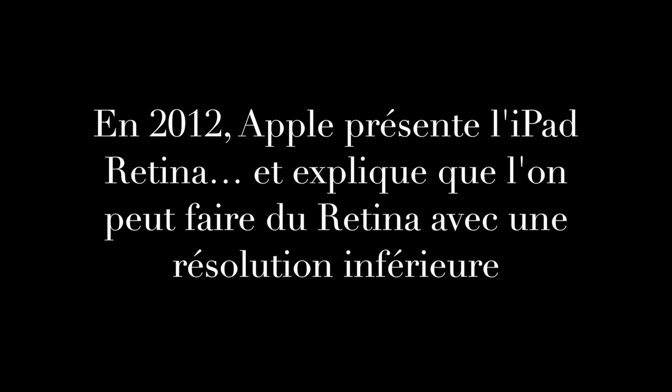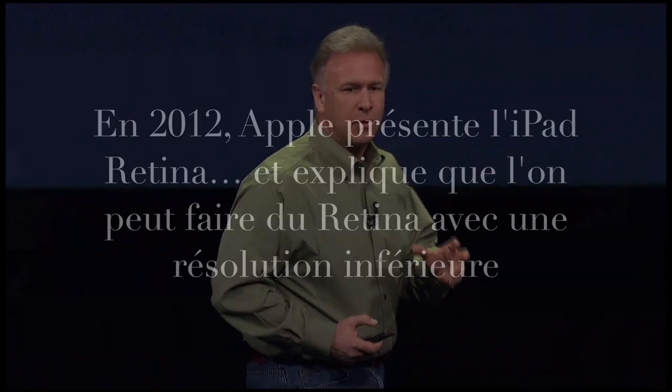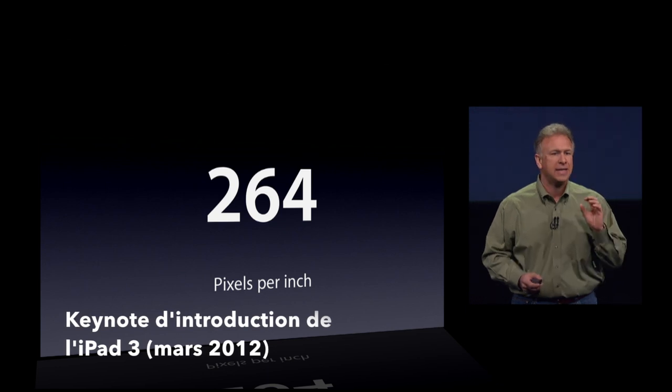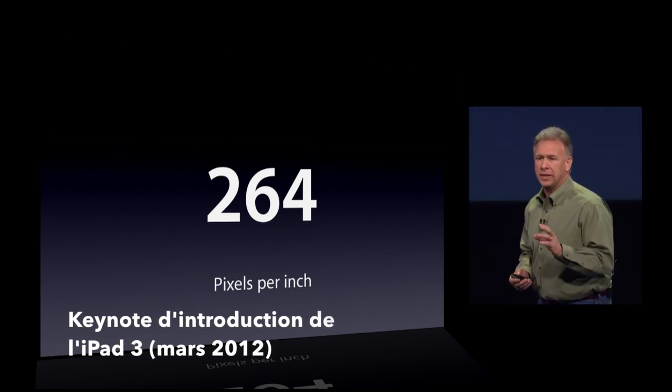To display that many pixels, we packed them really tightly. There are 264 pixels per inch in this display, and that is enough to call it a Retina display.